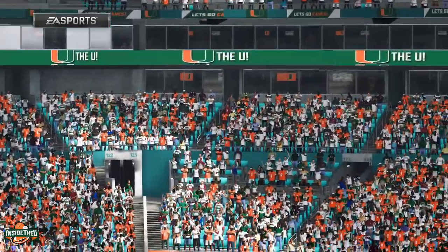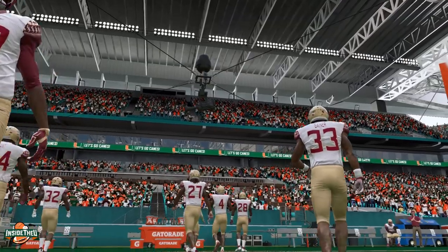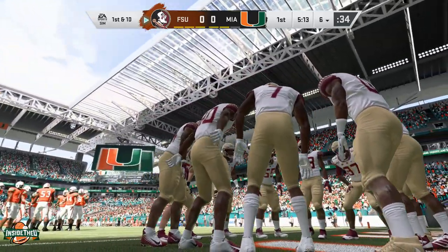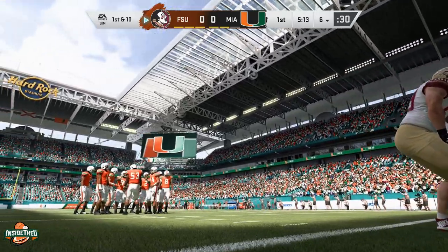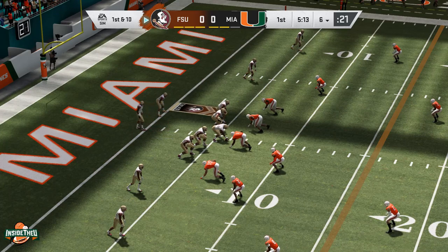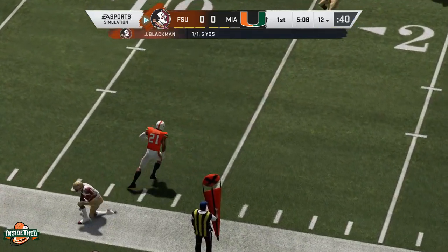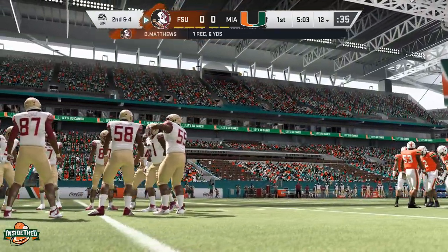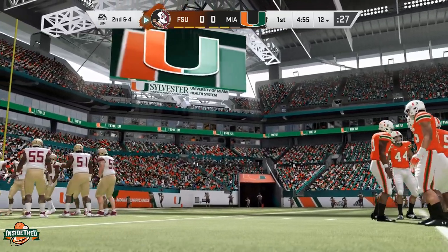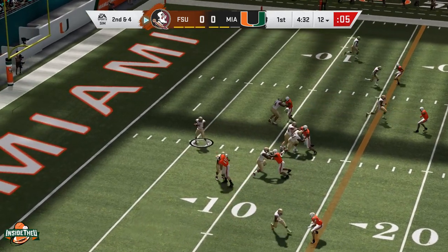Miami's going to send out the punt unit. Fourth and four from the 40 — many of you would like to see them go for it, maybe a short pass play or give Derek a chance to run. Lou Headley out to punt. Now let's look at Miami's defense. Florida State returned James Blackman at quarterback and they're going with a new offense — spreading it out more, going up tempo. Miami defensive coordinator Blake Baker talked about envisioning up-tempo practice in the offseason; he identified Florida State as a team that will play with some tempo. FSU returns some top receivers including DJ Matthews.